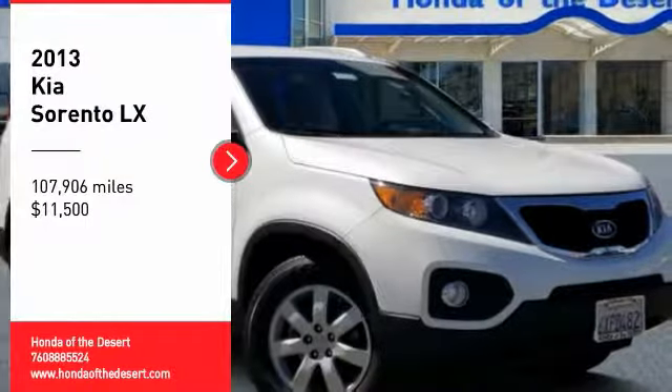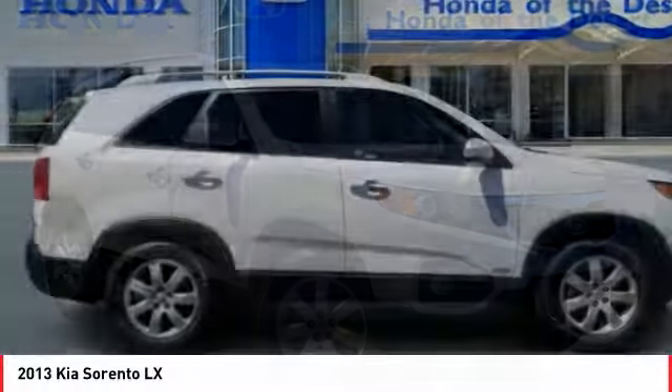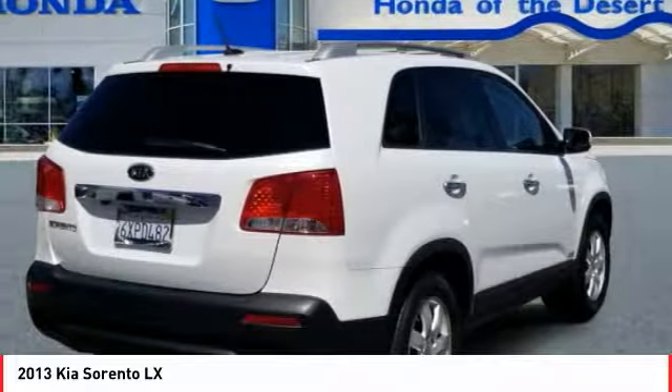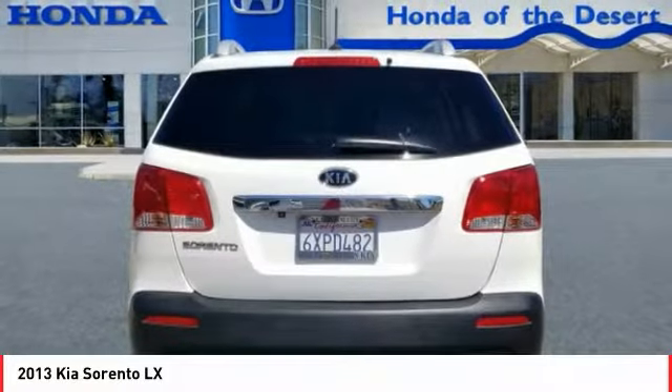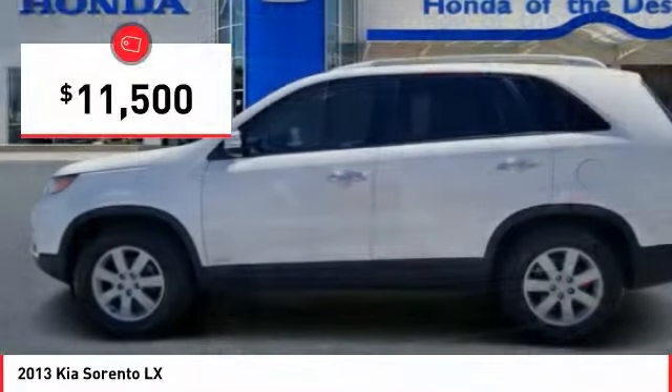Come test drive the 2013 Sorento. The Kia Sorento is a comfortable riding, powerful, compact SUV loaded with impressive standard features. Take one look at its stylish, sleek design and you'll want to cross over to a Sorento, and it is priced below $15,000.